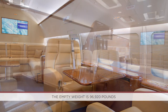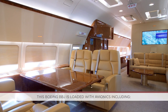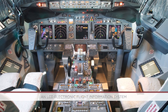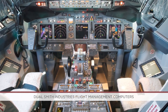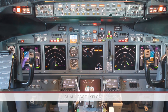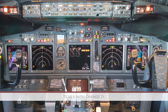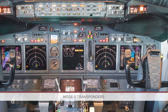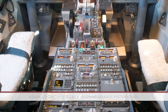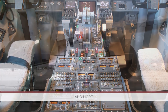The empty weight is 96,920 pounds. This Boeing BBJ is loaded with avionics including an LCD electronic flight information system, dual Smith Industries flight management computers, dual HF with cell call, heads-up display, TCAS-2 with Change 7.1, MODES transponders, FDR, CVR, EGPWS, a dual cockpit emergency vision assurance system (EVAS), and more.